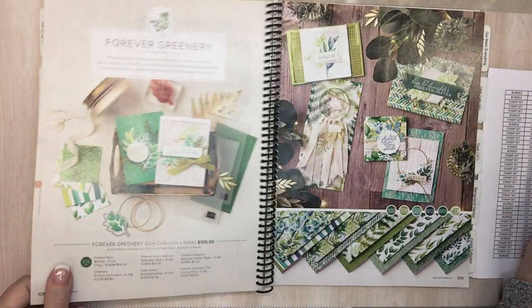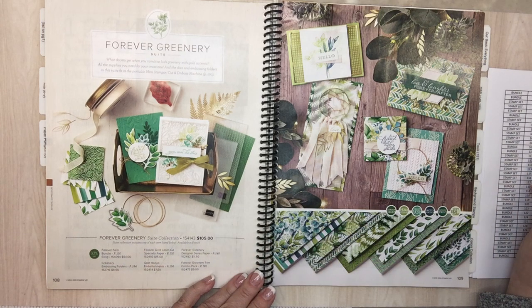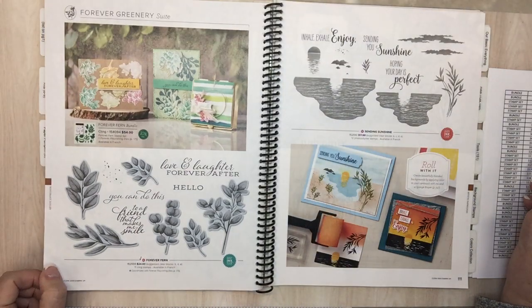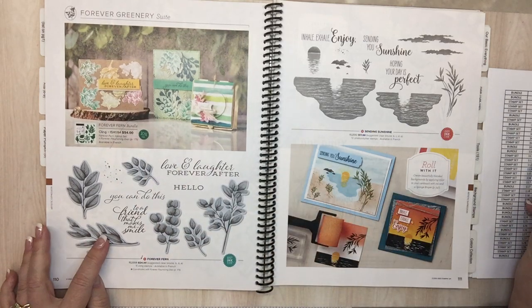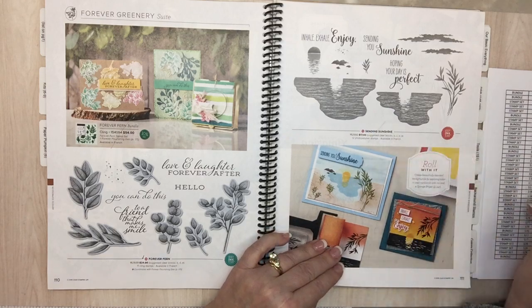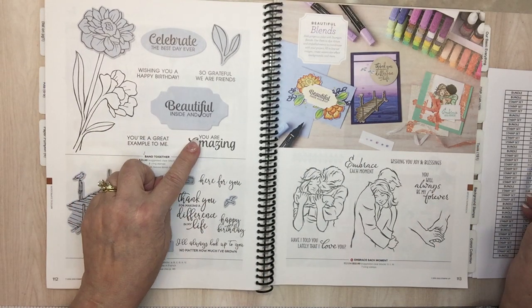Page 108: Forever Greenery suite — I hope this doesn't go away. We already did that one. Page 110: Forever Greenery. Forever Fern bundle — I hope this one doesn't go away. It doesn't; it's just the bundle won't be there. Page 111: Sending Sunshine. Page 112: Band Together — the dies are beautiful and the words are really nice.